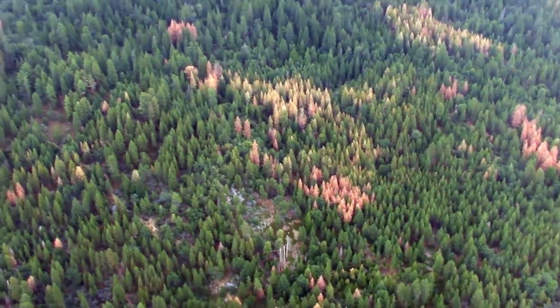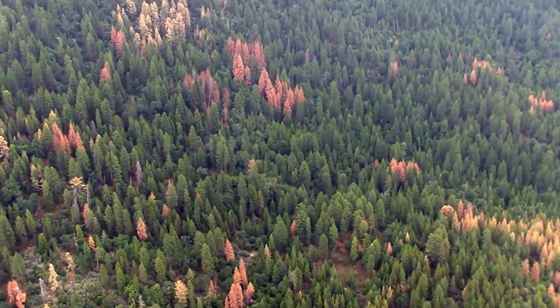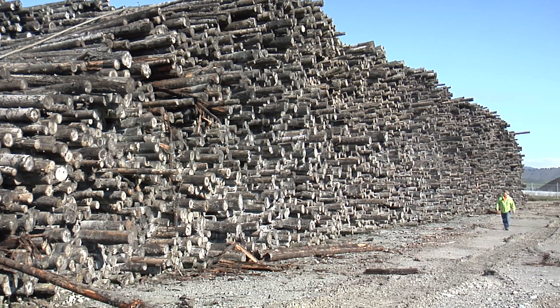Creating markets for wood is imperative in our ongoing restoration efforts. We must find uses for the millions of diseased, damaged, and small diameter logs now heavily overstocking our forests.